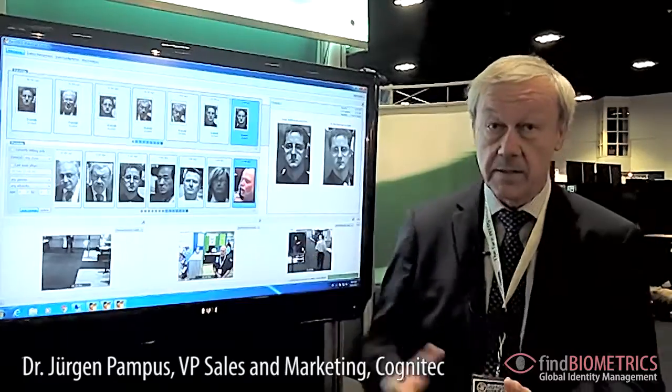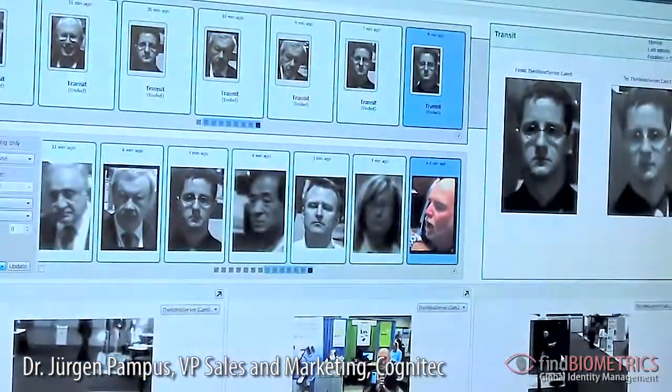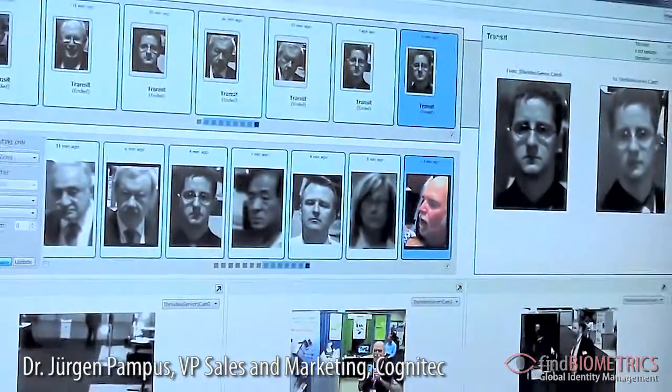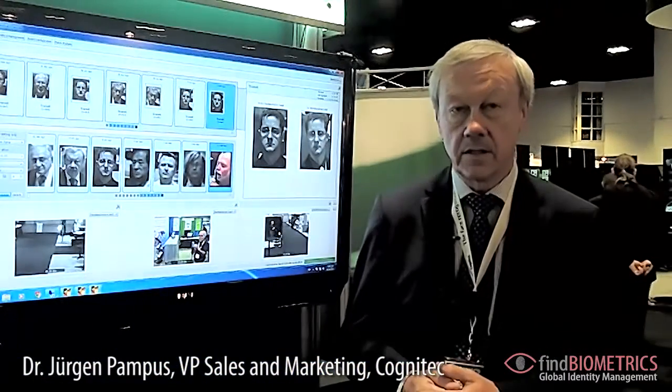What you see here is the console of our new product, which is of course being used in security applications, but what is completely new for this product is that it is also being used for business intelligence applications.